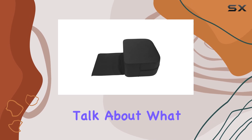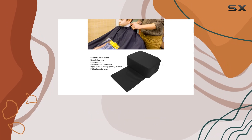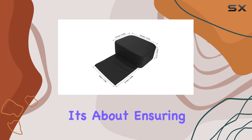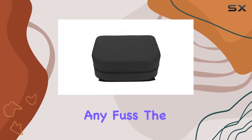First off, let's talk about what sets this booster seat apart: the suitable height. With a high cushion that elevates children to the perfect height for haircuts, it's not just about making the child reachable. It's about ensuring they're seated comfortably and securely, allowing stylists to work their magic without any fuss.